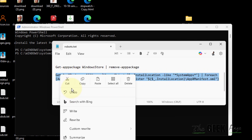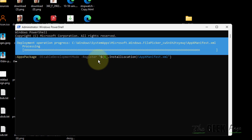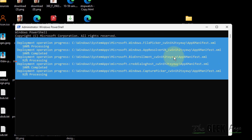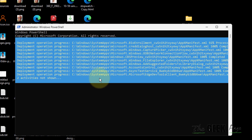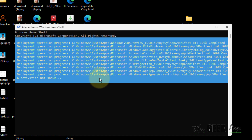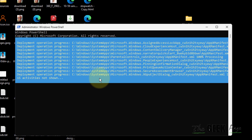Just copy and paste the commands one by one in the PowerShell window, and once these commands are completed, Microsoft Store will be reinstalled and your issue will be solved. Thanks for watching — please don't forget to like and subscribe to the channel.